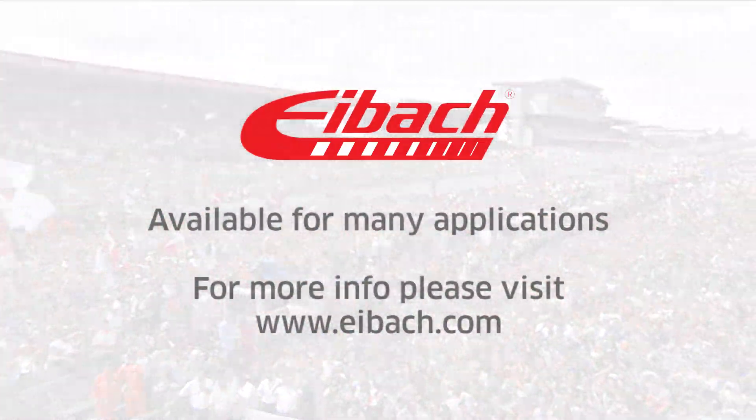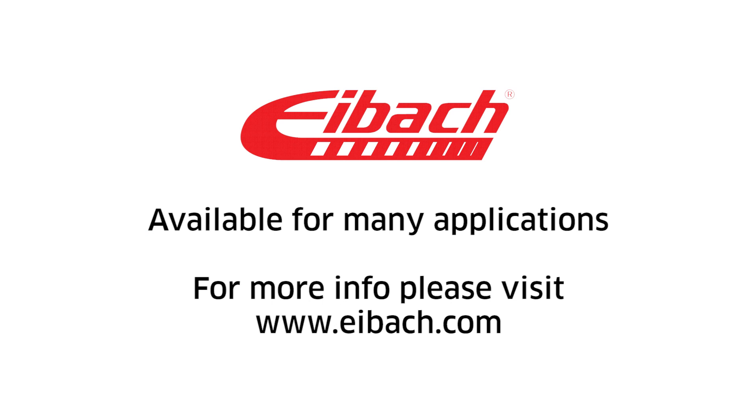For more information on the full line of IBOCK suspension products, visit our website at IBOCK.com.